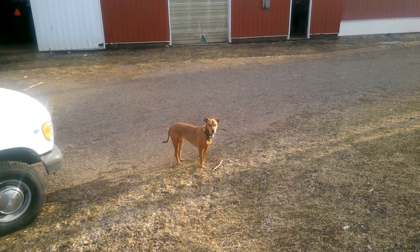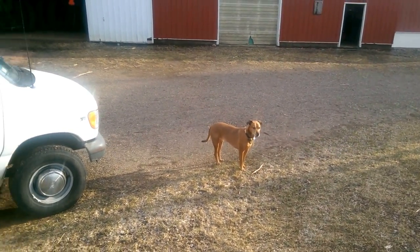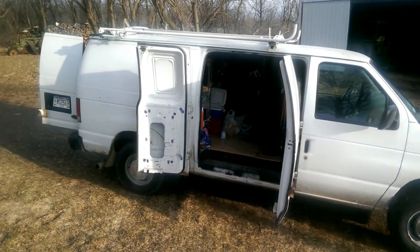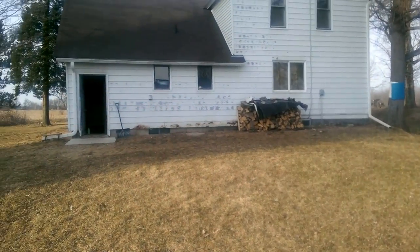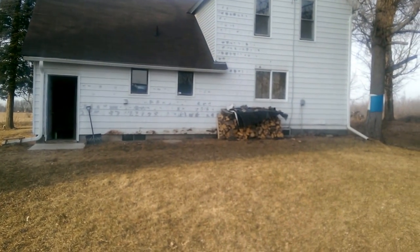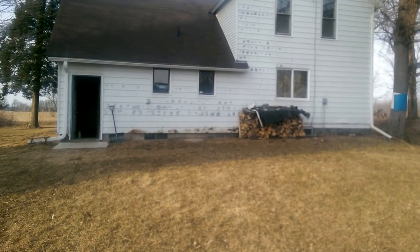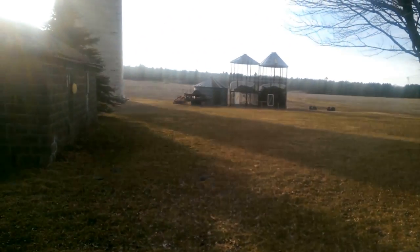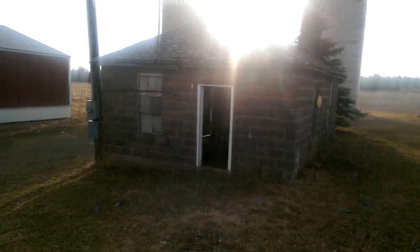Home sweet home everybody — there's Carl, there's the van, 6,000 miles later. There's the old farmhouse, still standing. Just a couple of leaks, nothing real major wrong with it. A handful of mice, the pump house shingles blew off in the winter.